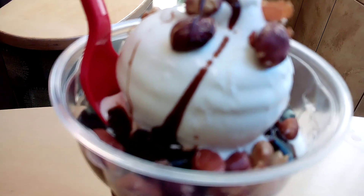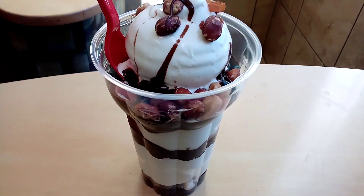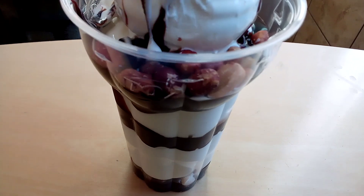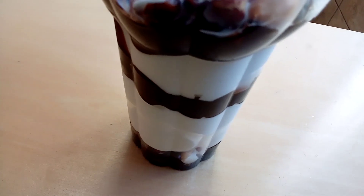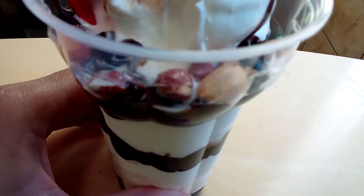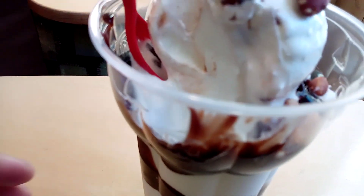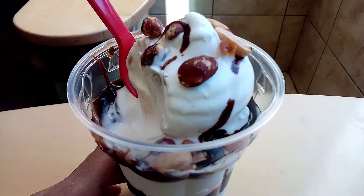There are peanuts in the bottom too, as well as on the top. So now I'm gonna give it a try. It's very delicious.